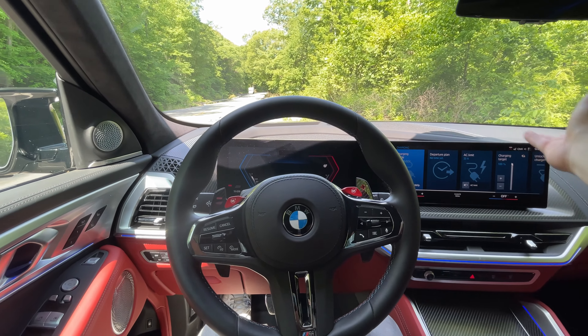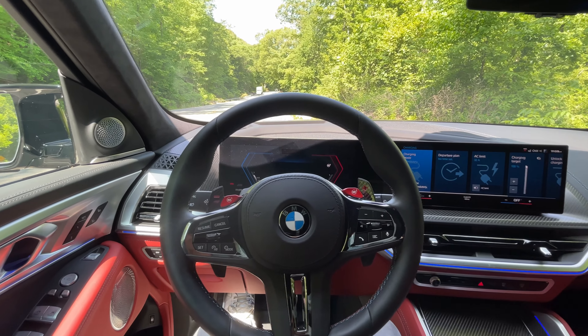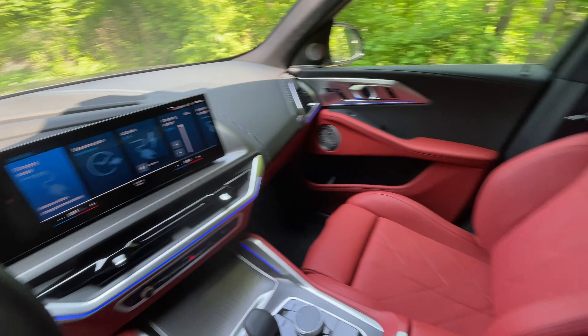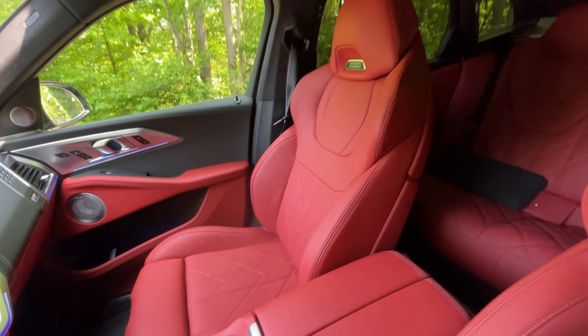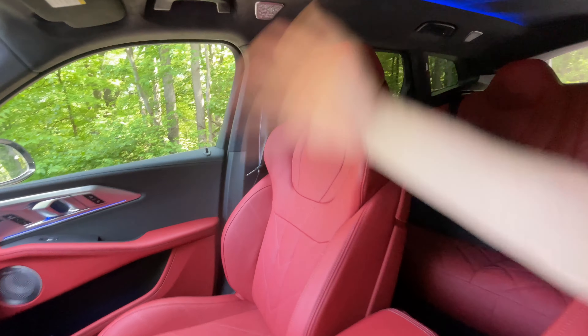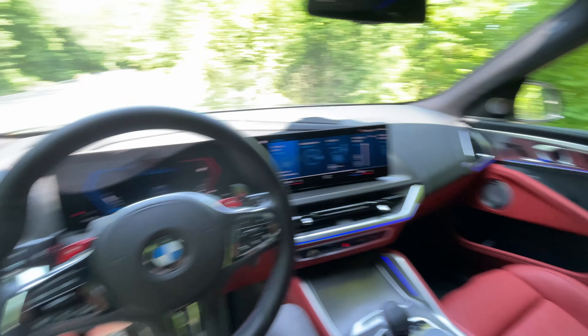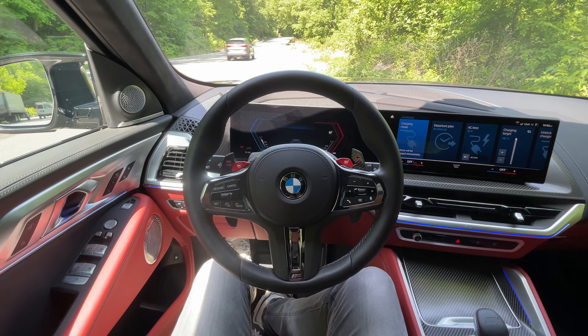The leather goes all the way down to the bottom of the door panels, which I think is a must at this price point. There are some things I think are missing at this price point, but we'll get to that in the driving segment. This is a hunk of a big SUV — about 6,000 pounds — but you're getting around 600 to 660 horsepower from that twin-turbo V8. It is a heavy vehicle and you do notice it in the driving experience. Let's go take it on the drive.